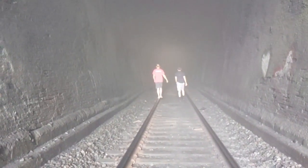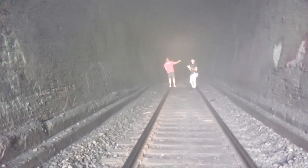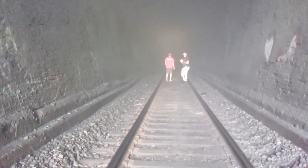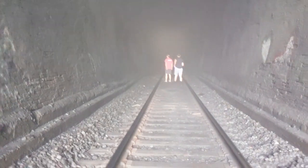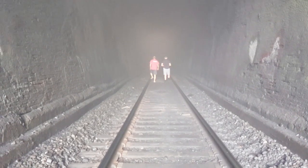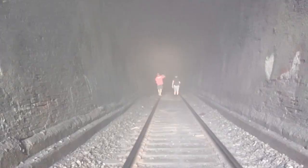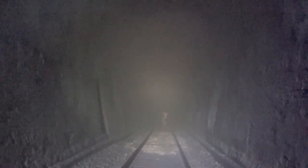How far are y'all going to go? All the way through. How far do you think it is to the other side? Maybe a half mile. Hello? Not much of an echo.